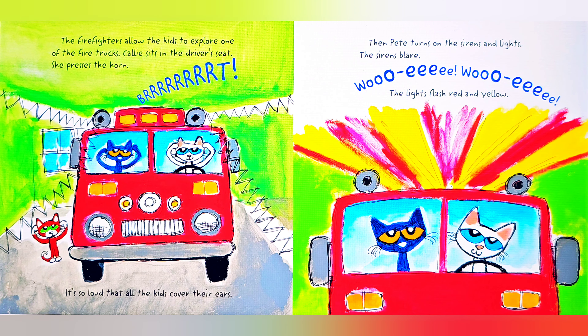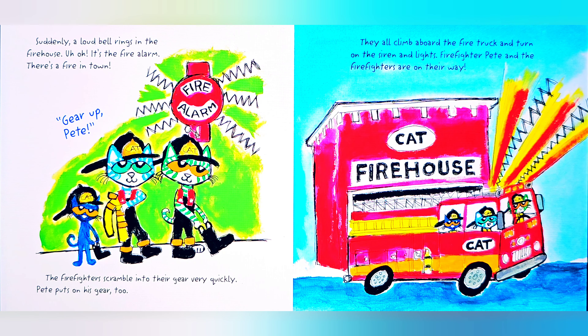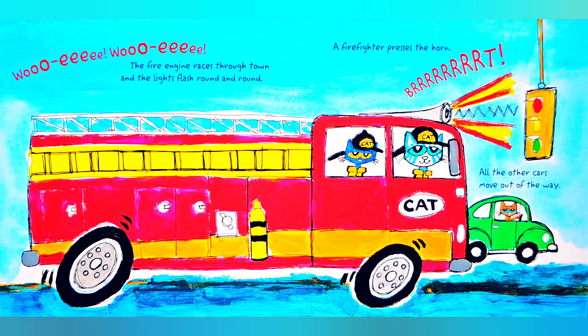Suddenly, a loud bell rings in the firehouse. Uh-oh! It's the fire alarm — there's a fire in town! Gear up, Pete! The firefighters scramble into their gear very quickly. Pete puts on his gear too. They all climb aboard the fire truck and turn on the siren and lights. Woo-wee! Woo-wee! The fire engine races through town and the lights flash round and round.